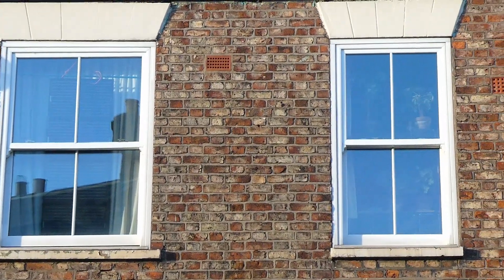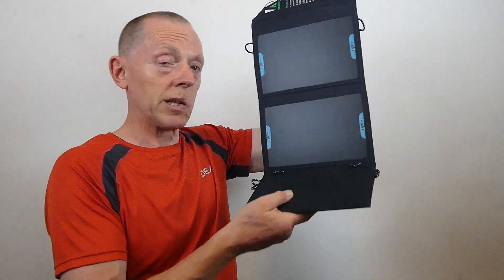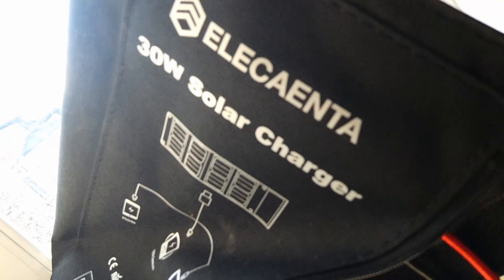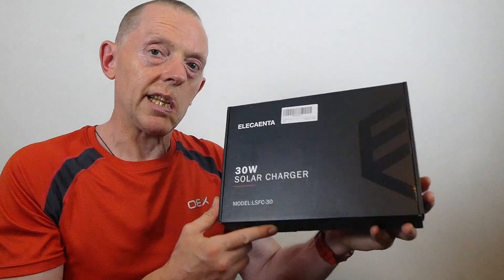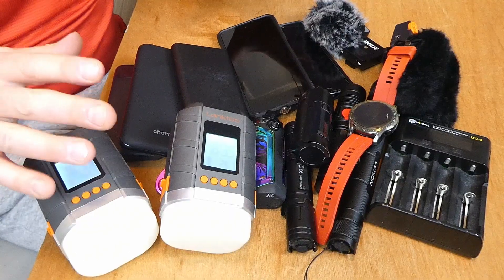In the other window at the front of the building I have something similar to this — foldable panels. This one I've had for years and the solar technology isn't great, probably about 15 to 20 watts. But in the other window I've got two 30-watt solar chargers by Ellicant — I'm not quite sure how to pronounce that — and I've been using these to charge power banks and do all the little bits and pieces.